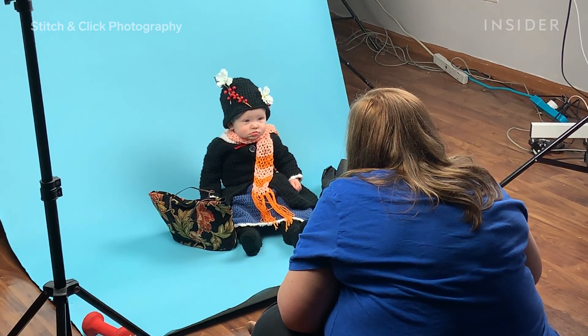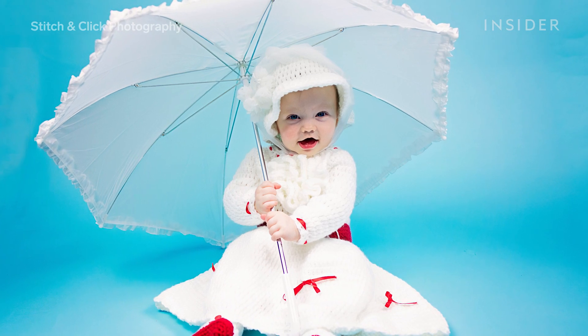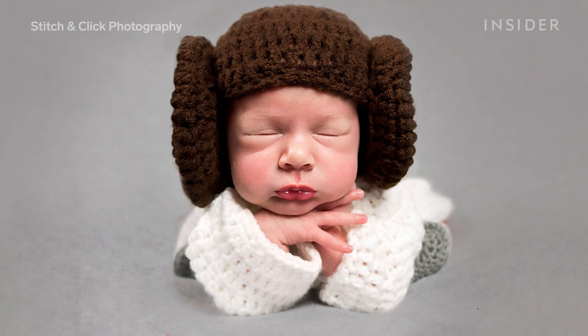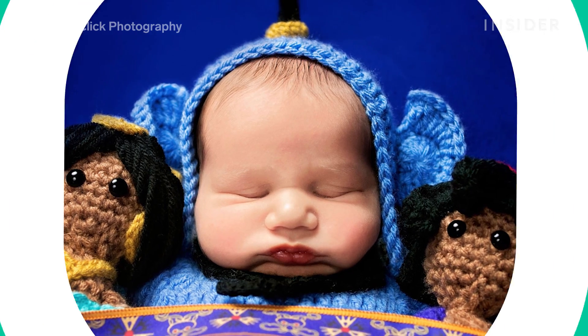Baby photography may seem like a niche line of work to go into, but for many families with new babies, getting that precious newborn picture is like a rite of passage. It's like a baby's first profile picture.